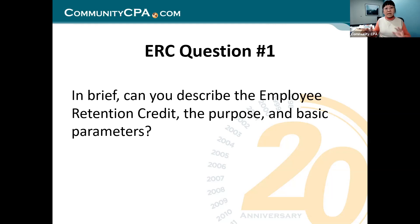The ERC has an ERC 2020, and there's also ERC 2021. They are not the same. For ERC 2020, if you want me to describe it really, really simply, it is an employer refundable tax credit to refund up to $5,000 per employee.